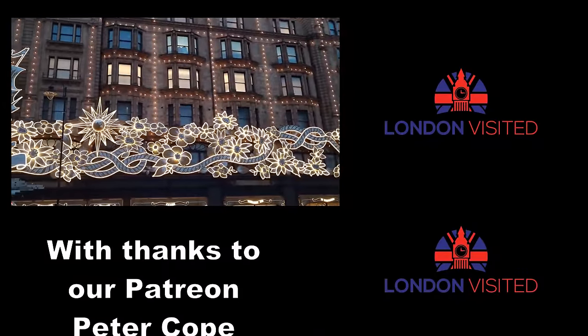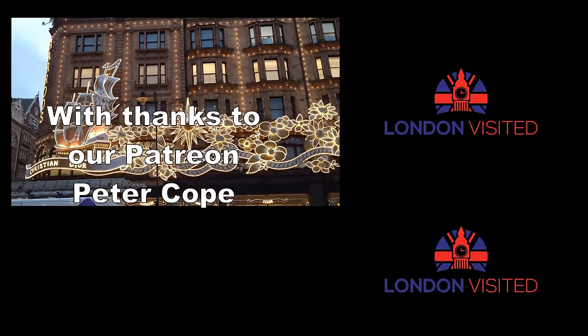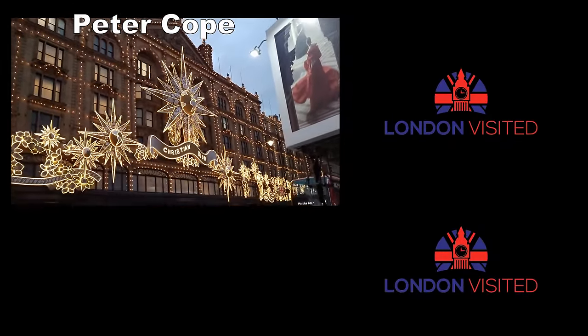We also came here earlier this year as soon as the Christmas decorations came out in their bespoke Christmas department. If you've not seen that video, you've got to see it next — it's in the top right-hand corner for you, so click on that and I'll see you in there.